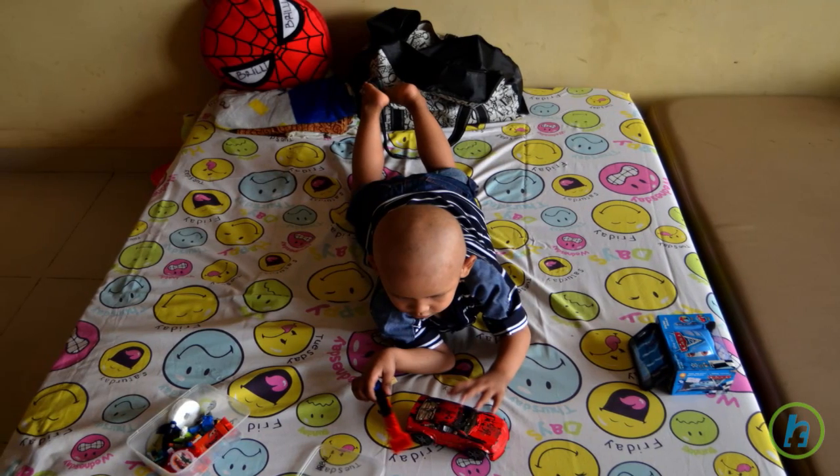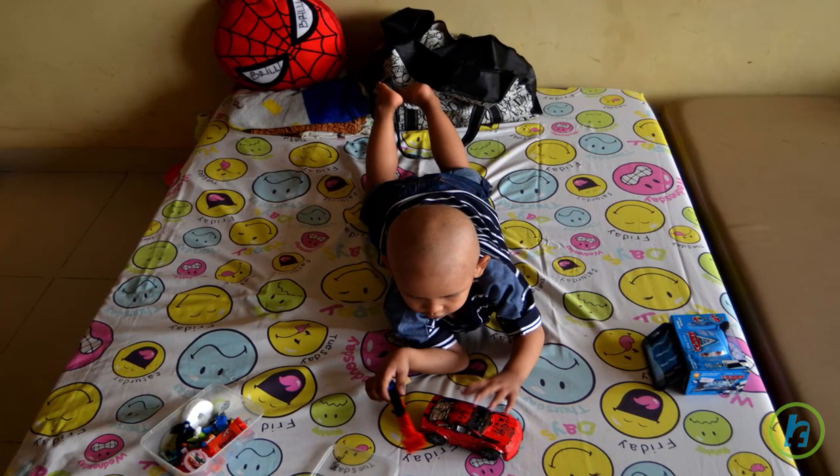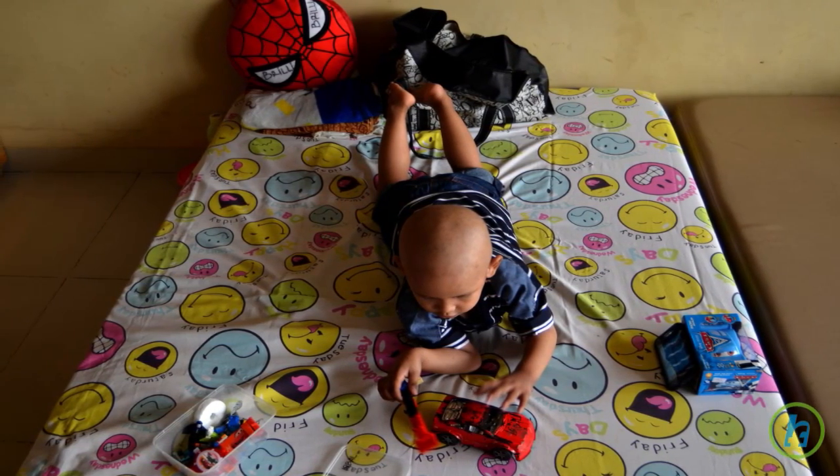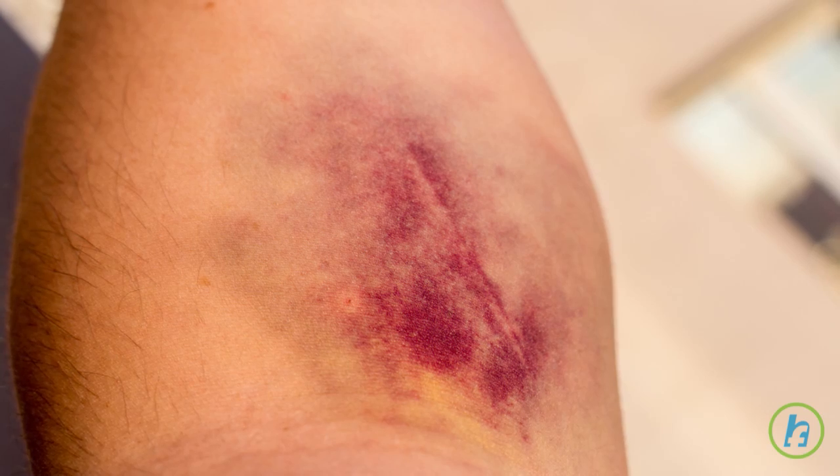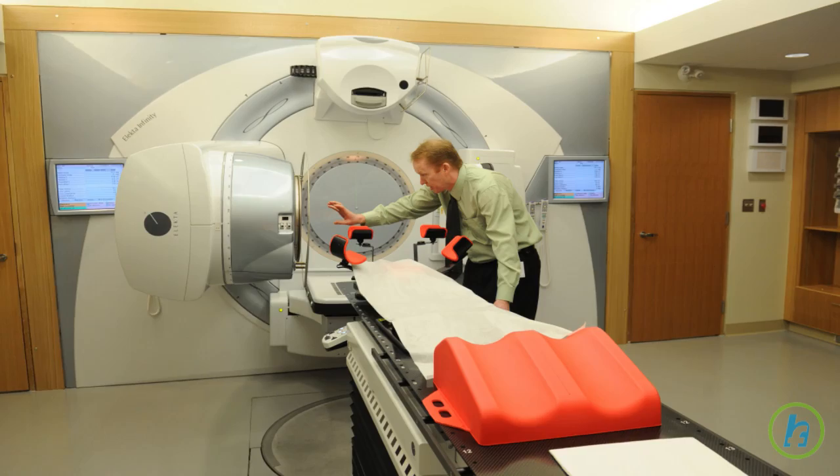AML is the most common type of blood cancer in adults, and it can also affect children. Symptoms consist of fatigue, fever, bleeding, and bruising.